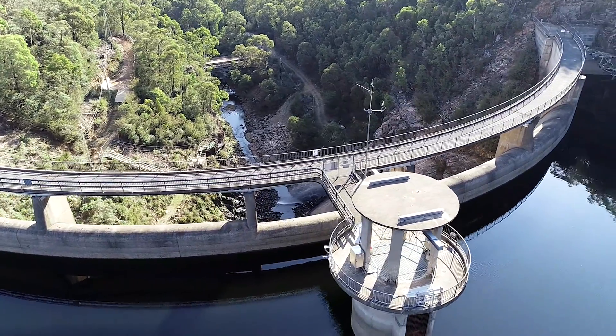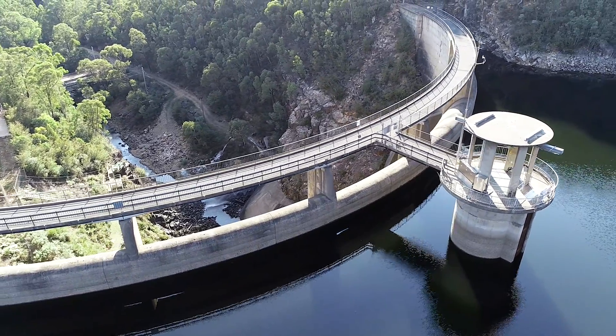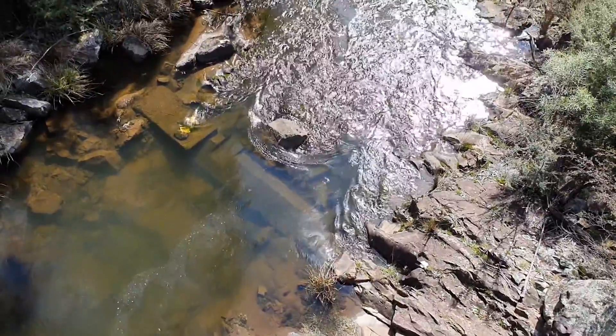The Bendora Gravity Main is a pipeline that transports water from Bendora Dam to the Mount Stromlo Water Treatment Plant. It's about 20 kilometres long and 1.3 metres in diameter. Water is transported using gravity, which is possible since Bendora is at a higher elevation than Stromlo.